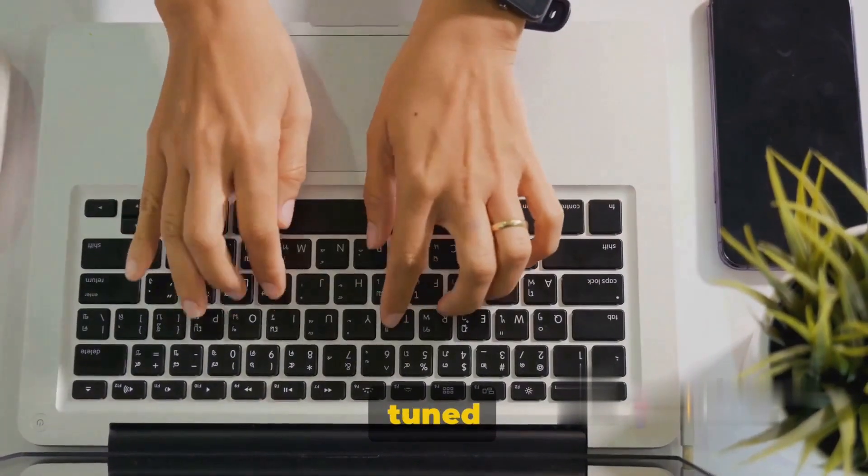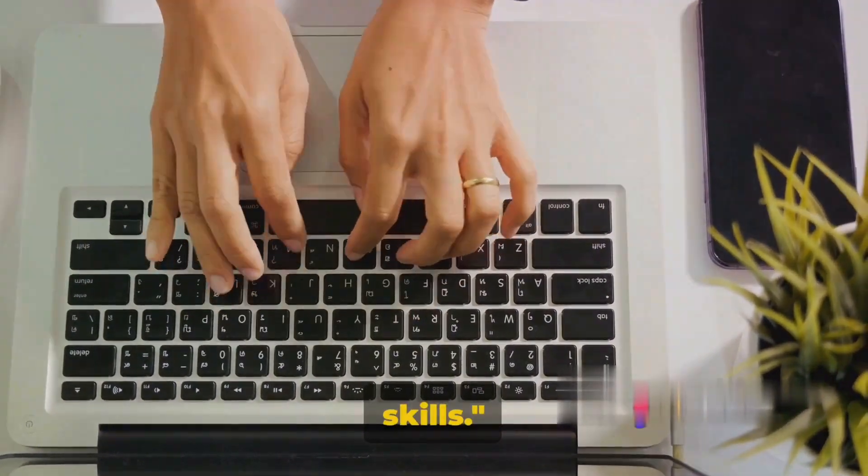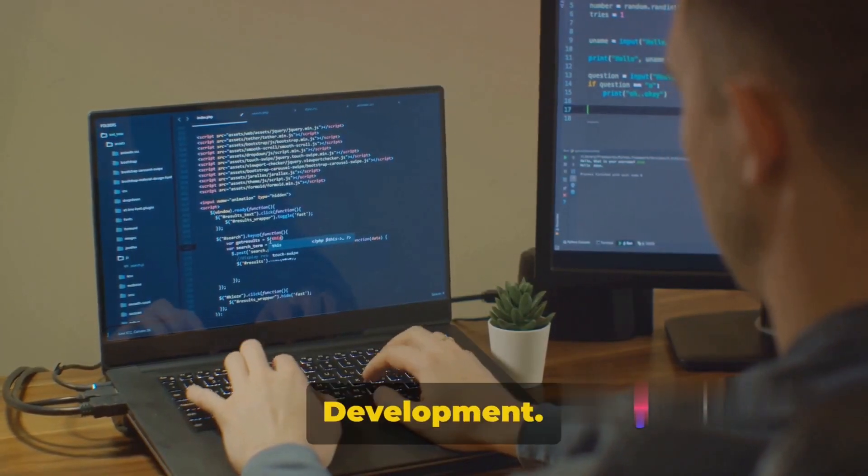Curious about how they did it? Stay tuned as we uncover 10 proven ways to make money online using your tech skills. Way number one: web development.